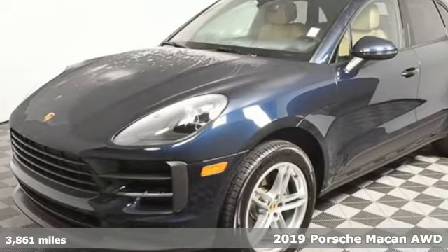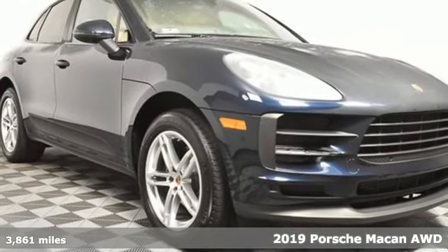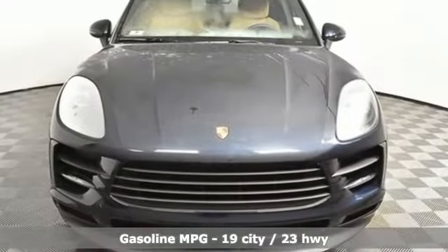It's a 2019 Porsche Macan. A sports car among a field of compact SUVs, this Macan is ready to treat your life with a big dose of sportiness, practicality, and an unforgettable experience behind the wheel.